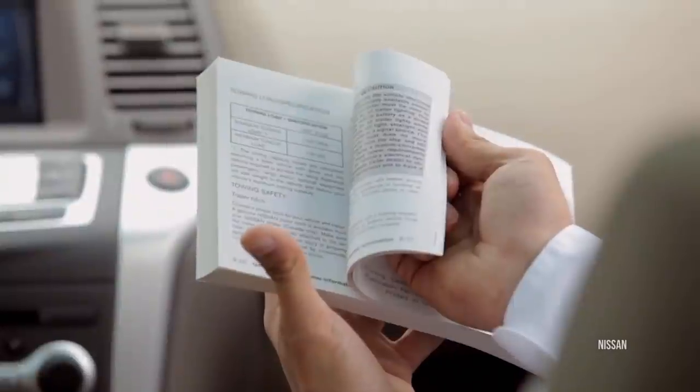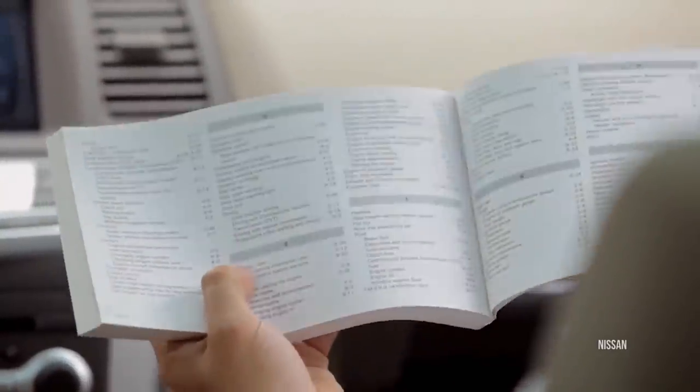Sure, almost all these things are in the manual — but who reads that? So while you're adding CarPlay or Android Auto or whatever you're putting in your car, don't forget to also take advantage of those simple things that might be almost as useful. And they're free.